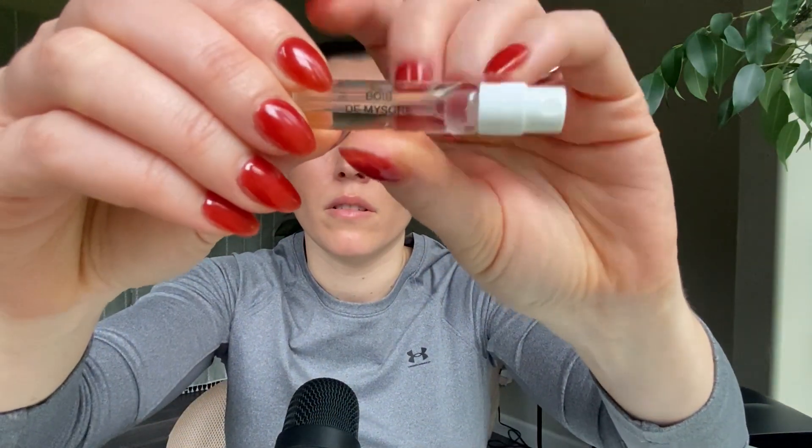Next is Bois de Misor — I don't know what Misor means. This one is a little bit spicy. It has quite a bit of sandalwood, and the cardamom is giving it a warm, spicy vibe. It also has tangerine and musk. So mostly sandalwood, tangerine, cardamom, and musk — really pretty. This is one I'll definitely be trying out more.